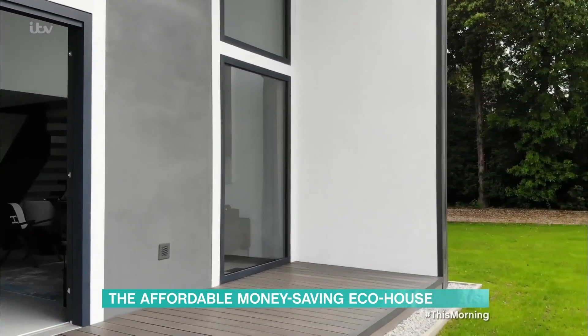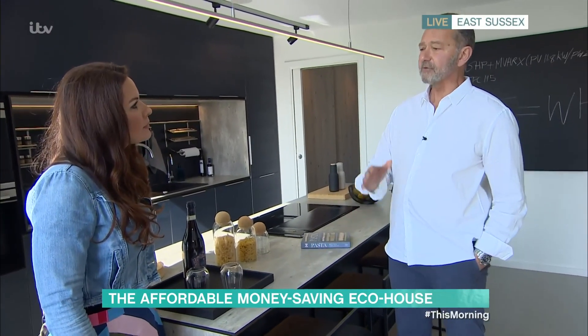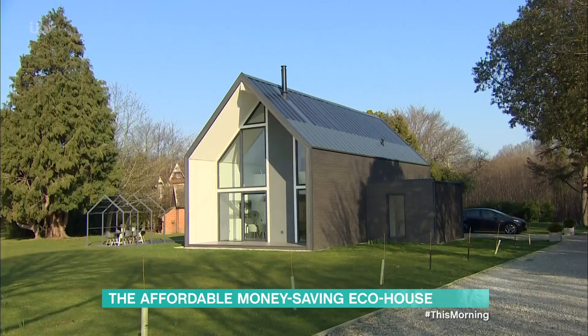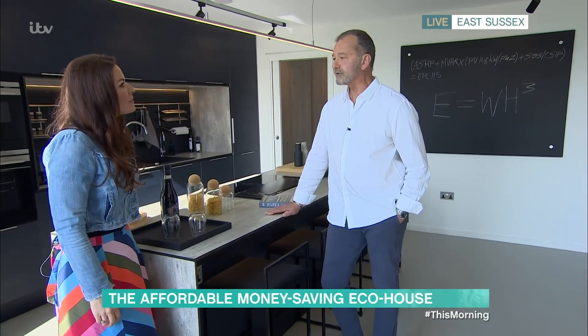Everything else is included. So, we talk about it being energy positive — what exactly does that mean? Well, energy positive means that net over the year, on the assumption that you have a four-person average UK household in an average UK weather pattern year, it will make you more money than you need. Basically, it produces more energy than you consume.